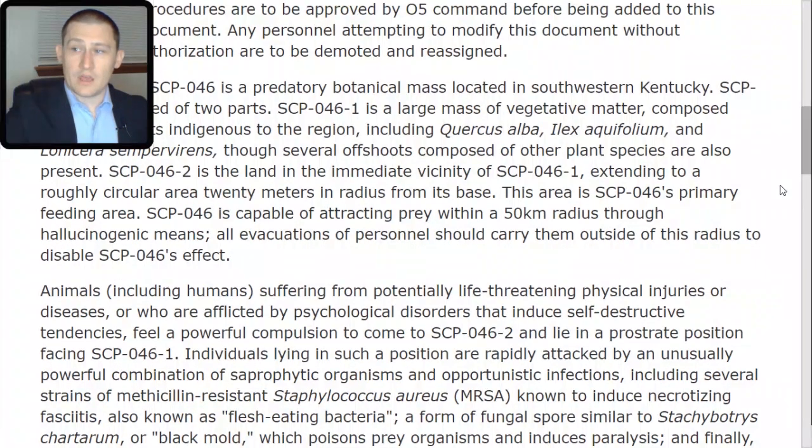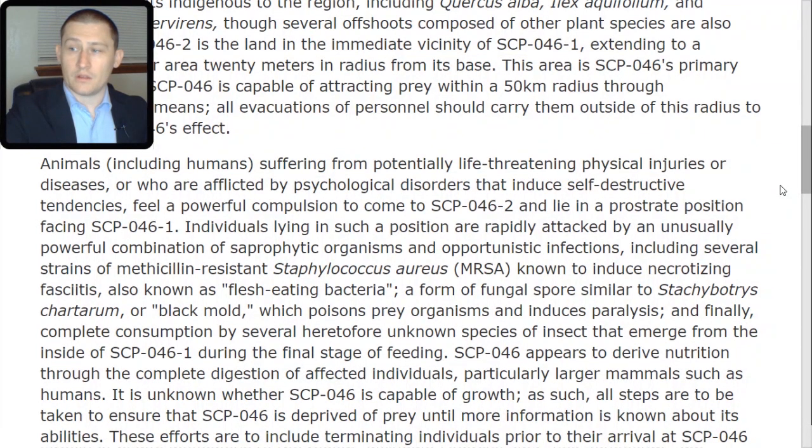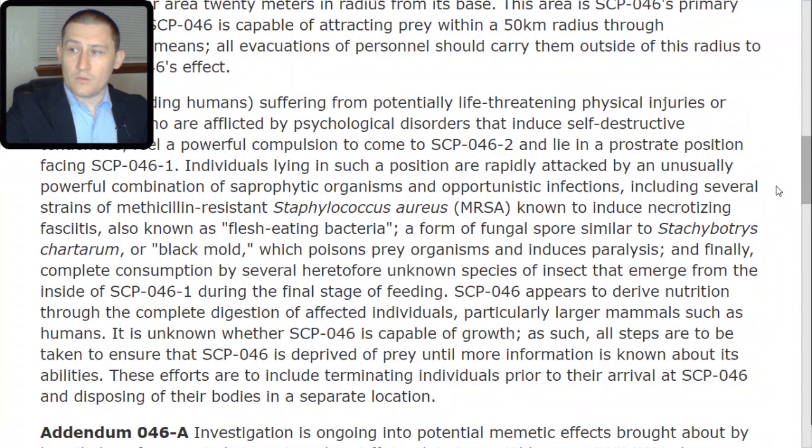SCP-046 is capable of attracting prey within a 50 kilometer radius through hallucinogenic means. All evacuations of personnel should carry them outside of this radius to disable SCP-046's effect. Animals, including humans, suffering from potentially life-threatening physical injuries or diseases, or who are afflicted by psychological disorders that induce self-destructive tendencies, feel a powerful compulsion to come to SCP-046-TAC-2 and lie in a prostrate position facing SCP-046-TAC-1. Individuals lying in such a position are rapidly attacked by an unusually powerful combination of saprophytic organisms and opportunistic infections.